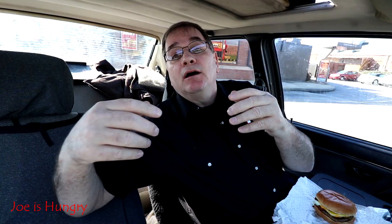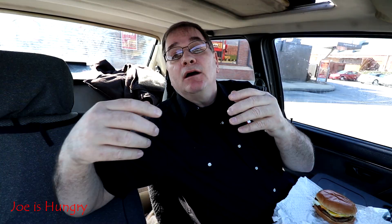Each one of these guys will set you back $3.99 before taxes. I like to throw these on the scales and see how much they weigh — it's always interesting to see how much a sandwich weighs. This thing weighs in at exactly 8 ounces. I see hamburgers that weigh anywhere from 6 to about 15 ounces, so this isn't bad. This looks like it could fill you up.